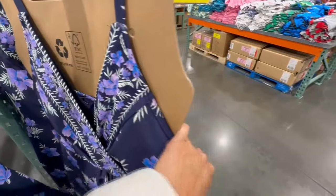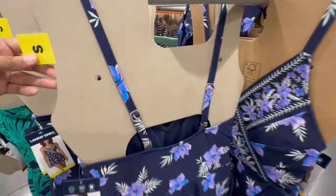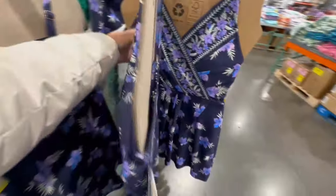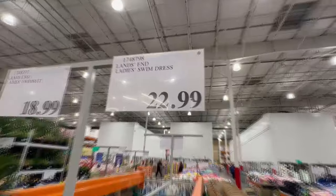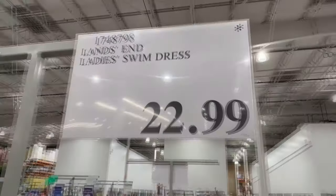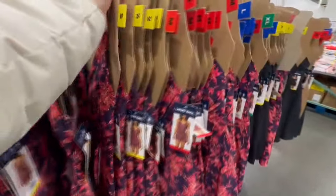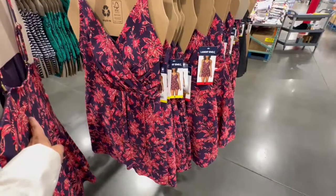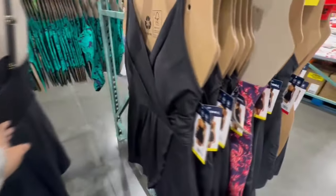At first I thought these were little short jumpsuits, but they're actually swim dresses and they are so cute. If you remember my last video, we saw them online and they're now at Costco locations. The bands in the back are adjustable, and the cups are removable. They're selling for $23. I spotted several styles here including navy blue, another similar design in a different color, and one in all black.